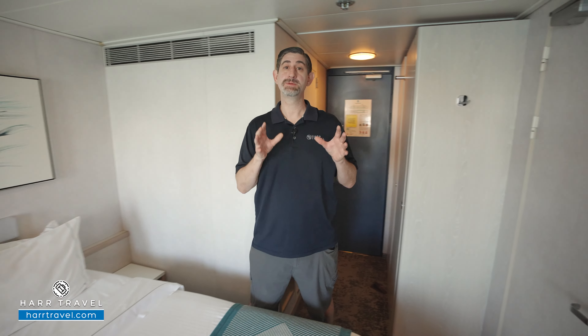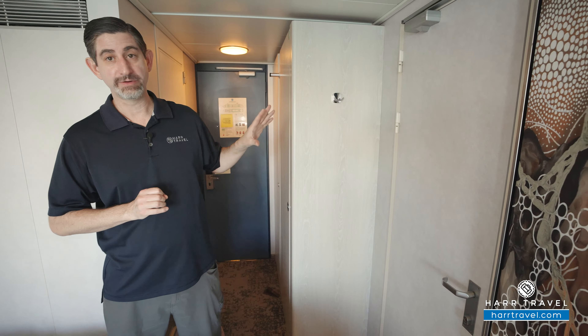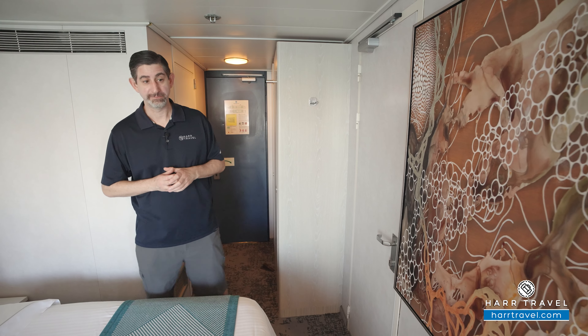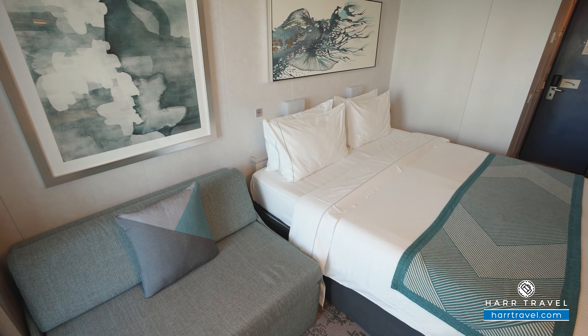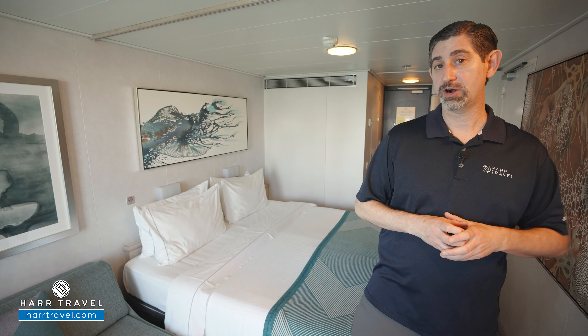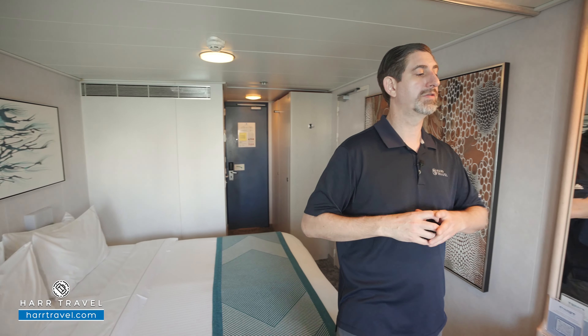I did want to point out that this particular balcony is an adjoining one. That means you have a door on either side — so there's two doors there — perfect if you want to book it for family or friends traveling together. As we head further in, you're going to have a love seat over here to the side. Some of these do fold out for additional bedding — make sure you check with your Hartravel advisor or the deck plans on hartravel.com to see if you're looking for an accommodation that holds more than two passengers.